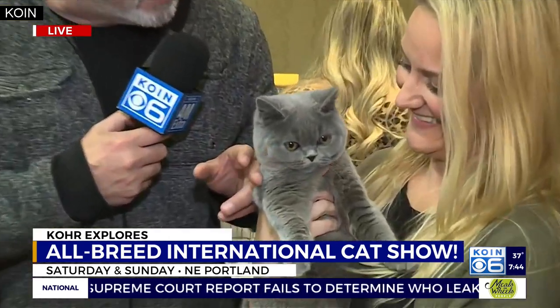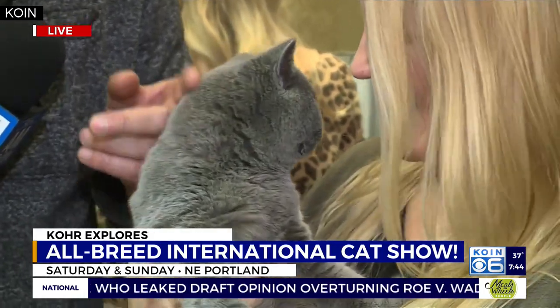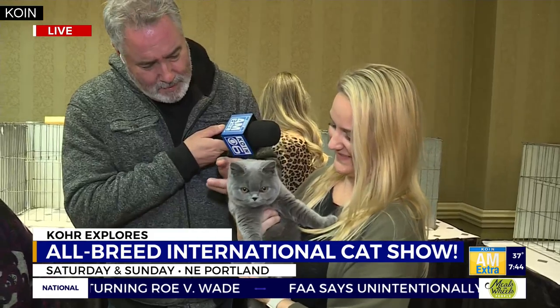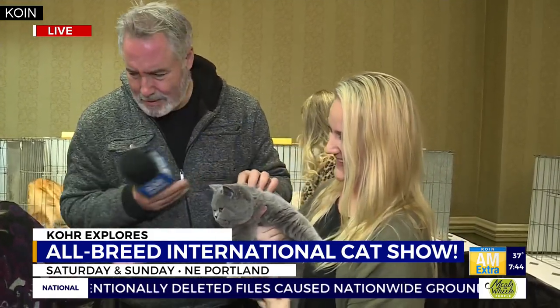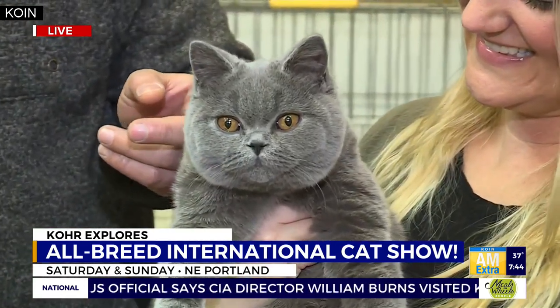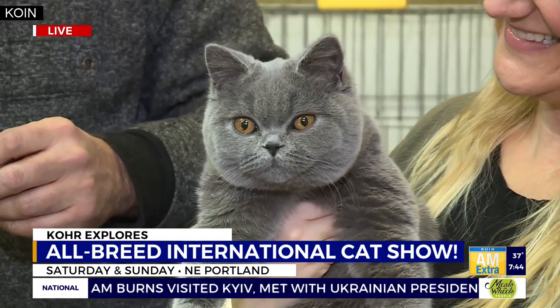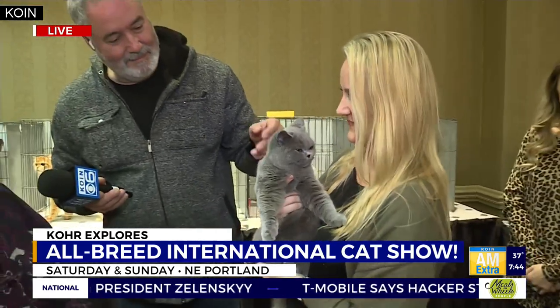These are the most mellow cats. This guy was sleeping just five minutes ago — just kind of napped out. The standard for British Shorthairs: this is the very common color called blue — not gray, we call it blue — with deep copper eyes, a beautiful contrast. They're known for being the sweetest teddy bear cats — loving and loyal, but also independent and very mellow.